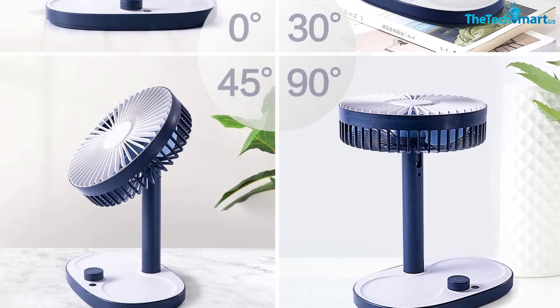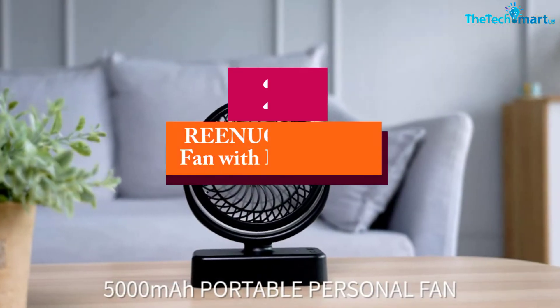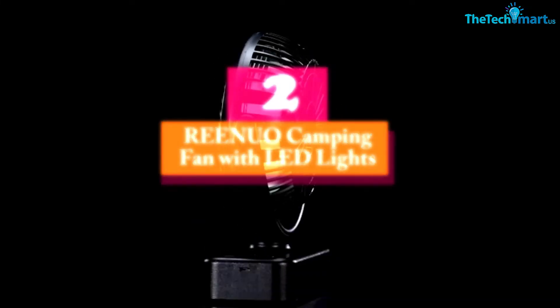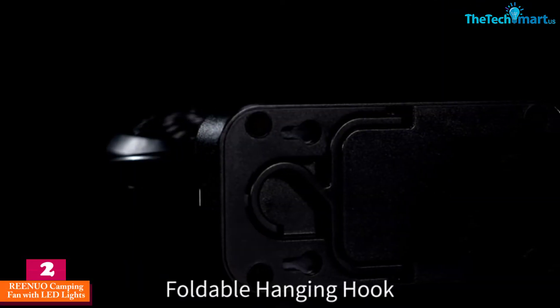Overall, this is definitely one of the best fans if you want something you can use both indoors and outdoors. At number two we have the Reenuo camping fan with LED lights. The Reenuo is both a fan and a lantern which you can mount to the ceiling of your tent.